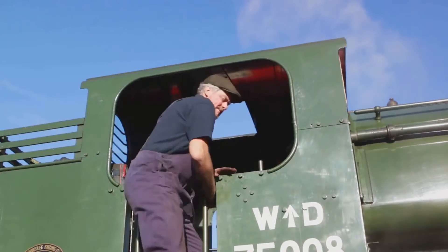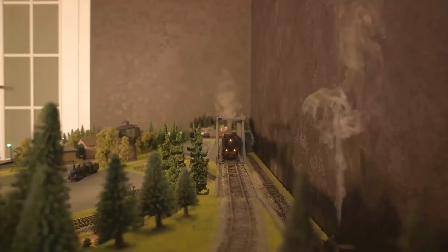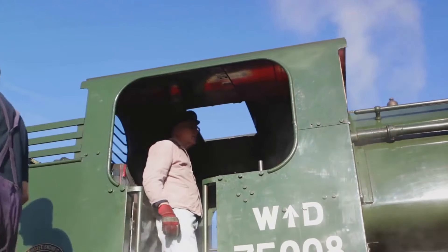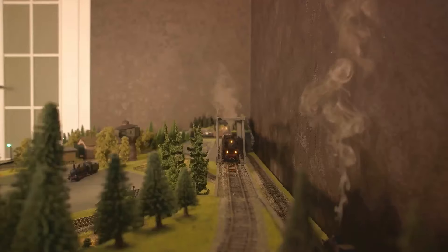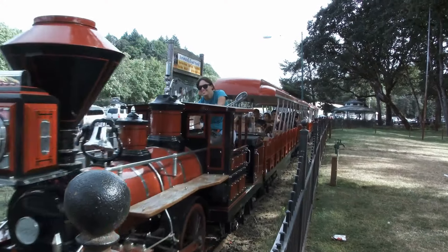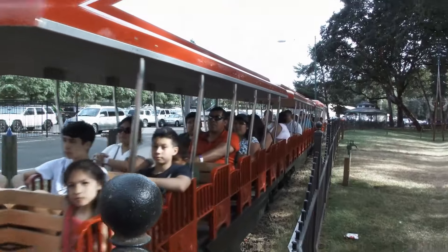Lastly, we have electric engines — the newest kids on the block. Electric engines use electricity to create magnetic fields, which push and pull on magnets attached to the train's wheels, making them spin and move the train along. Whether it's a steam, diesel, or electric engine, each plays a crucial role in powering the train. They might be different, but they all have the same goal: to take the train from one place to another, carrying people or goods along the way.